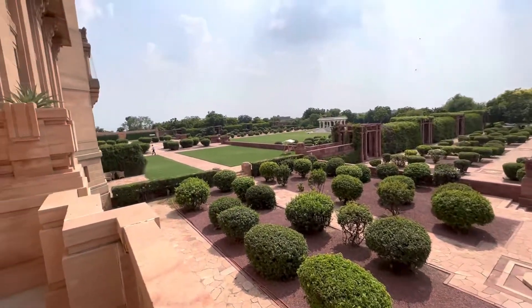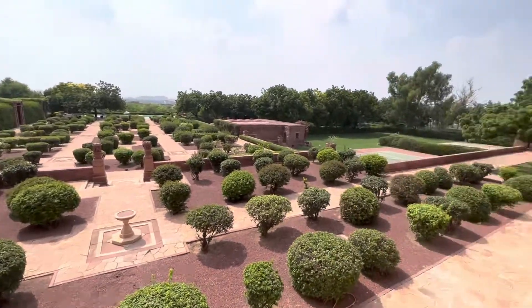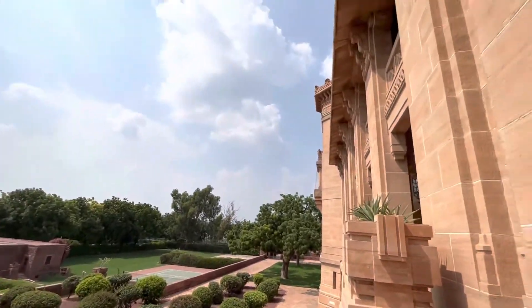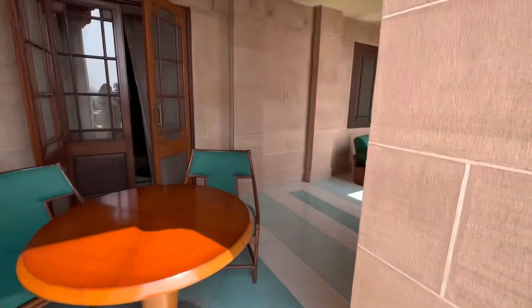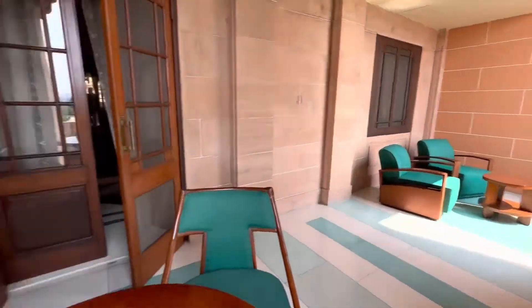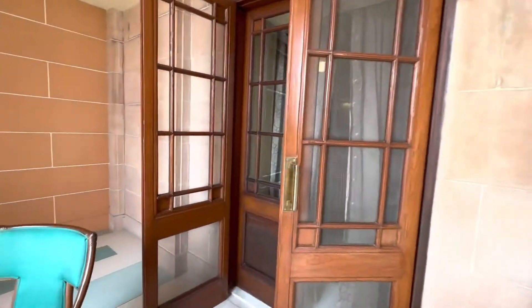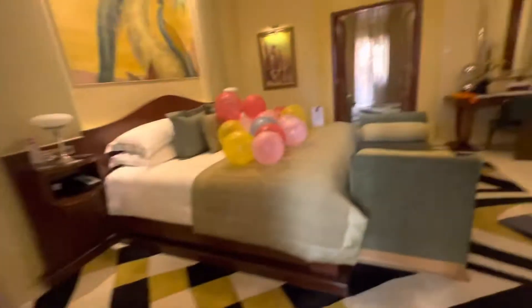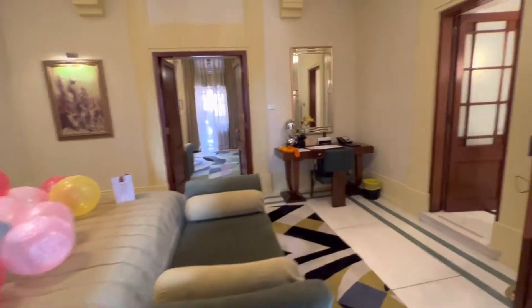The Taj hotels are known for their Jiva spas, which do wonderful treatments. So there you have it — the Royal Suite at Umaid Bhawan Palace in Jodhpur, India.